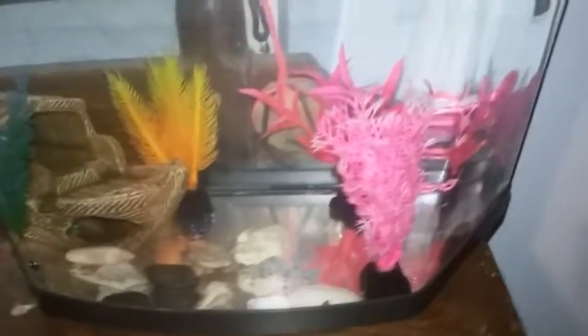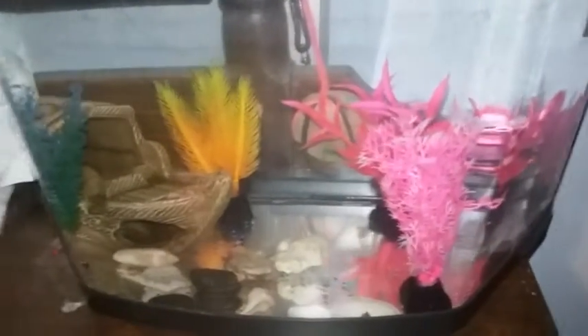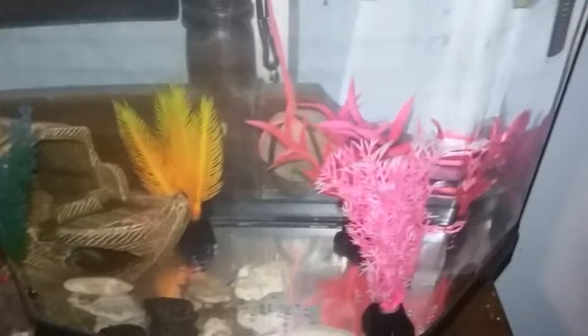and I've been thinking about getting a betta for a while — even though I wasn't planning to do this today — I went ahead and got one. Thanks for watching.